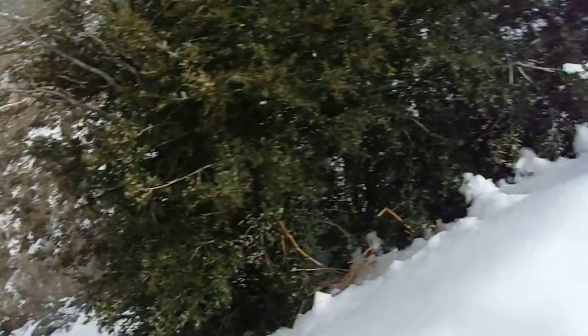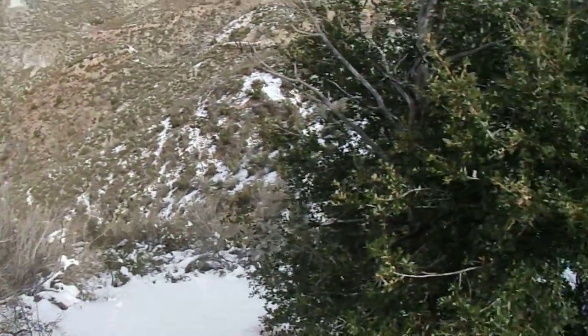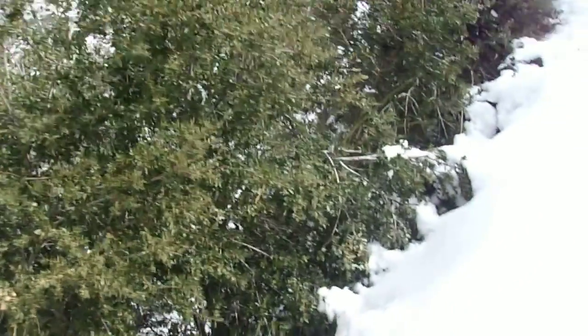Hello, this is Brian again. I'm making my way up this dirt road to do a backdoor approach of Iron Mountain. Snow's getting deeper over here, so it's starting to slow me down a bit.